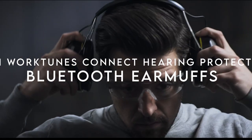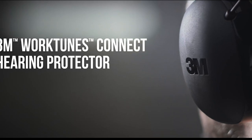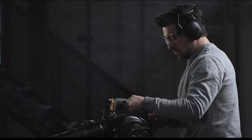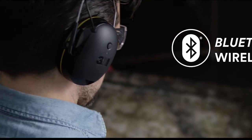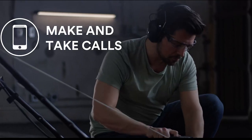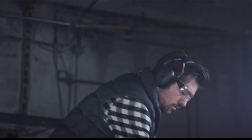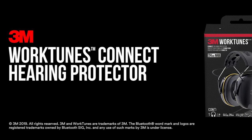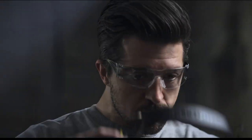At number 7, the 3M WorkTunes Connect Hearing Protector. For less than $60, the 3M WorkTunes Connect delivers impressive hearing protection combined with entertainment, making it a top contender in its category. Scoring an 8 out of 10, these earmuffs offer a solid 24 dB noise reduction rating and built-in audio connections. One standout feature is the single button control for playback and calls, which adds to the convenience. Despite some tightness for certain users, the adjustable fit ensures comfort during long use.